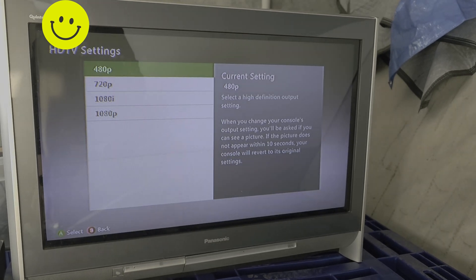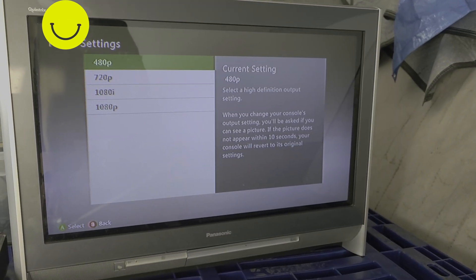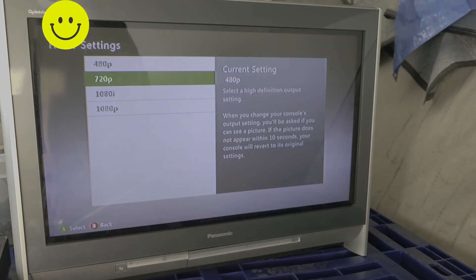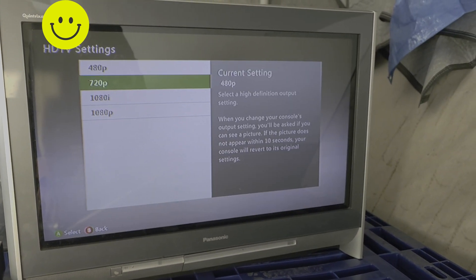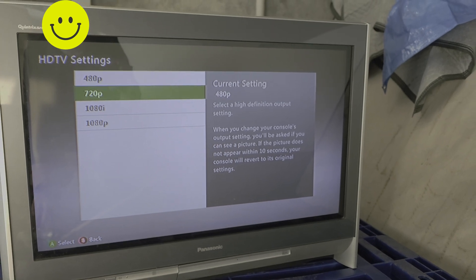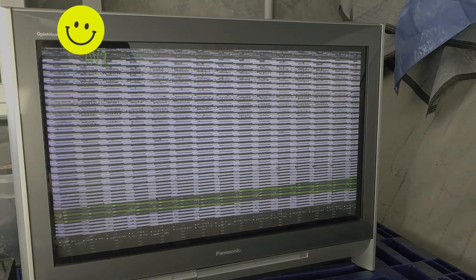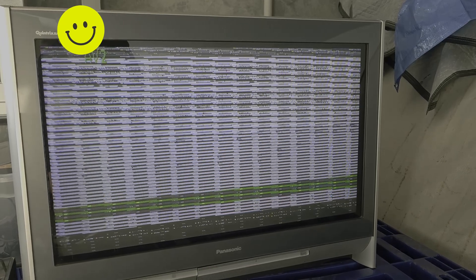Now to test the Panasonic. 480p works. This should be an ED TV as well — we'll see how it reacts to 720p in comparison to the shop TV. So the shop TV just displayed a black screen, whereas this one is all garbled and weird — just a bit of a difference there.